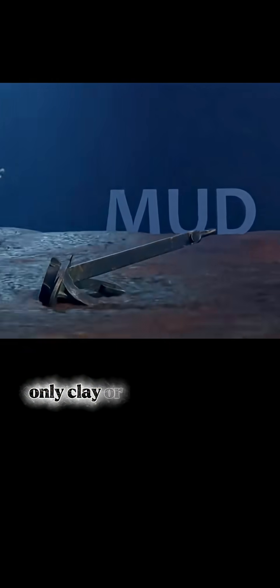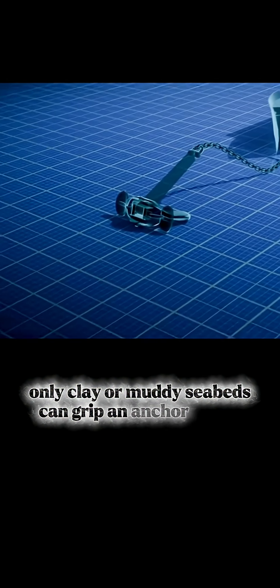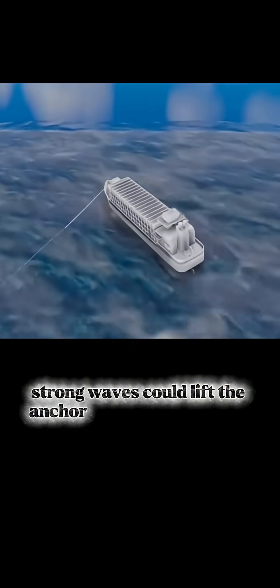Only clay or muddy seabeds can grip an anchor tightly. Even then, strong waves could lift the anchor right off the bottom.